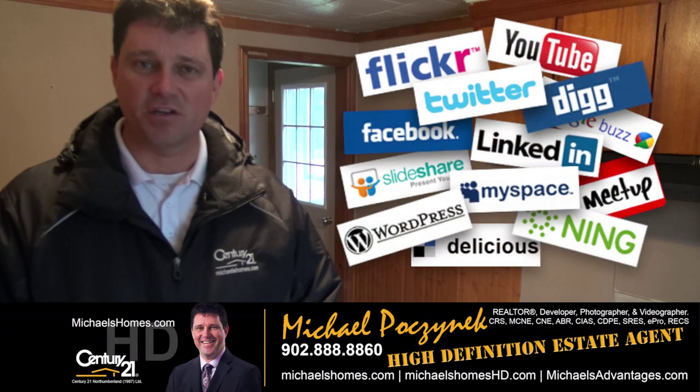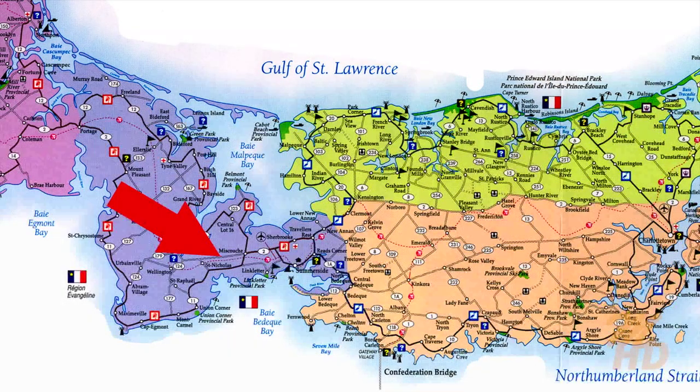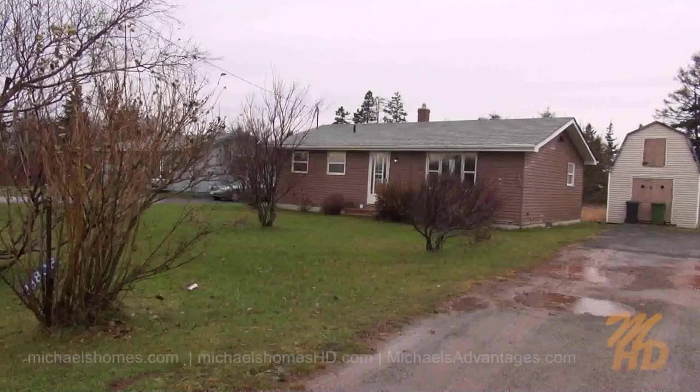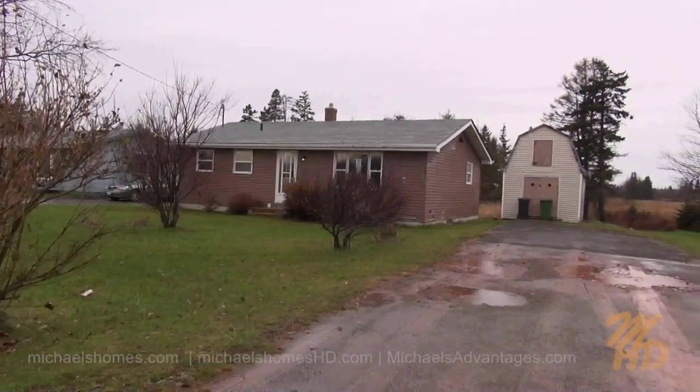Marketing your property socially and globally. Today we're looking at a brand new listing located at 28808 Western Road, Route 2, in Muscoosh, Prince Edward Island. It's a bank foreclosure, under $40,000. Let's go take a look.